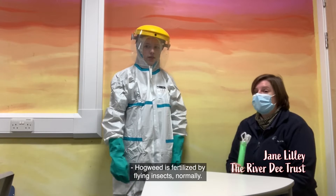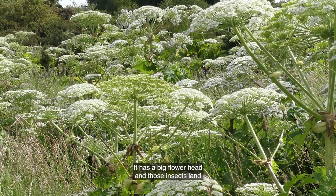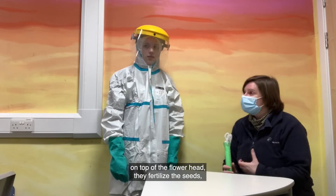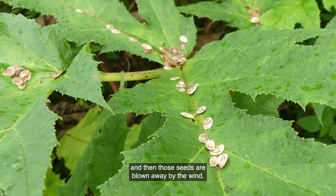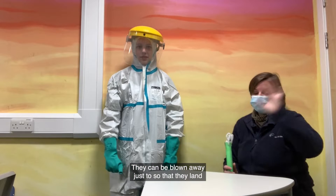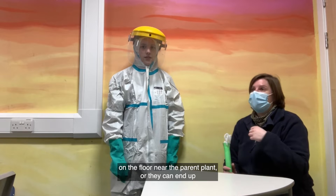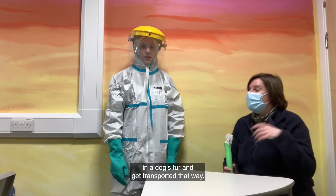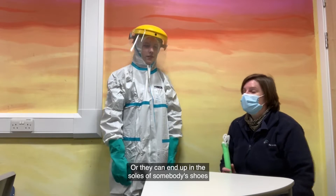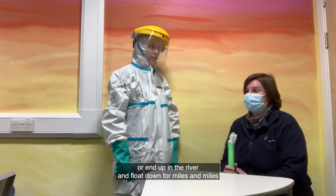Hogweed is fertilised by flying insects normally. It has a big flower head and those insects land on top of it, fertilising the seeds, which are then blown away by the wind. They can land near the parent plant, end up in a dog's fur, get stuck in the soles of somebody's shoes, or end up in the river and float downstream for miles and miles.